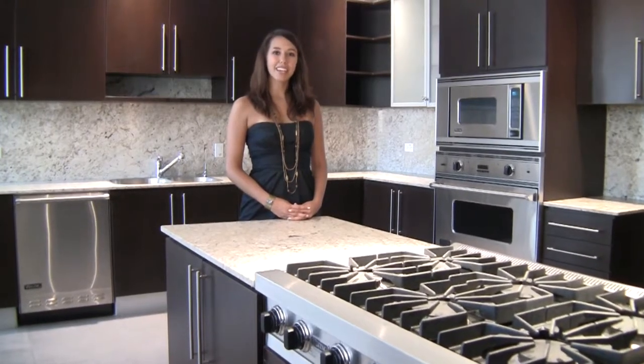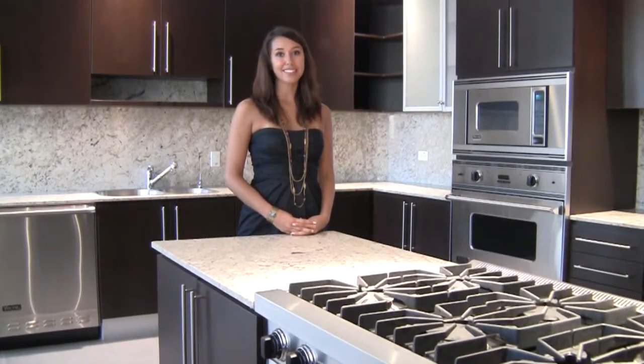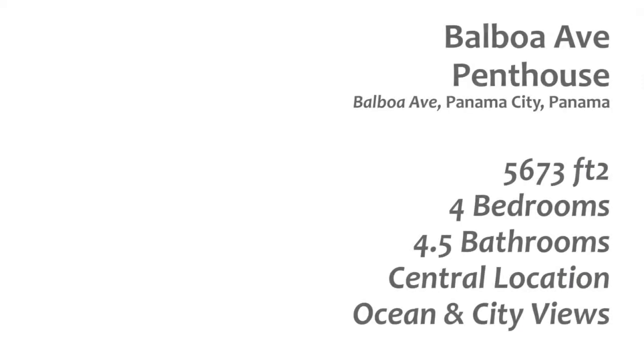You can soon be living in luxury in this gorgeous four-bedroom penthouse on Balboa Avenue. Thank you for touring this sensational property with us. We hope to see you soon!